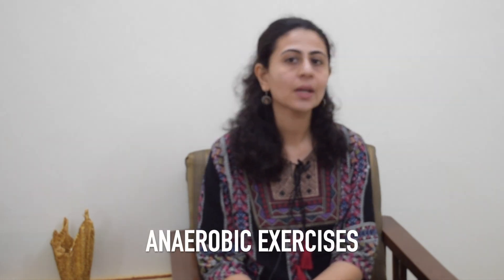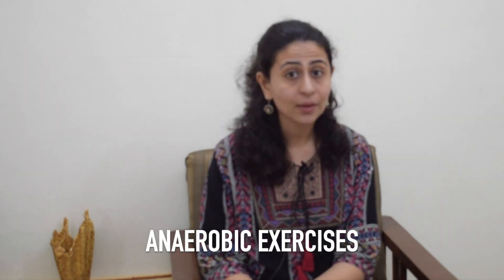Hello and welcome to the YouTube channel HealthQ, the place where my mission is to motivate you to look at the brighter side of health. Today is Wellness Wednesday and we are going to talk about anaerobic exercises.